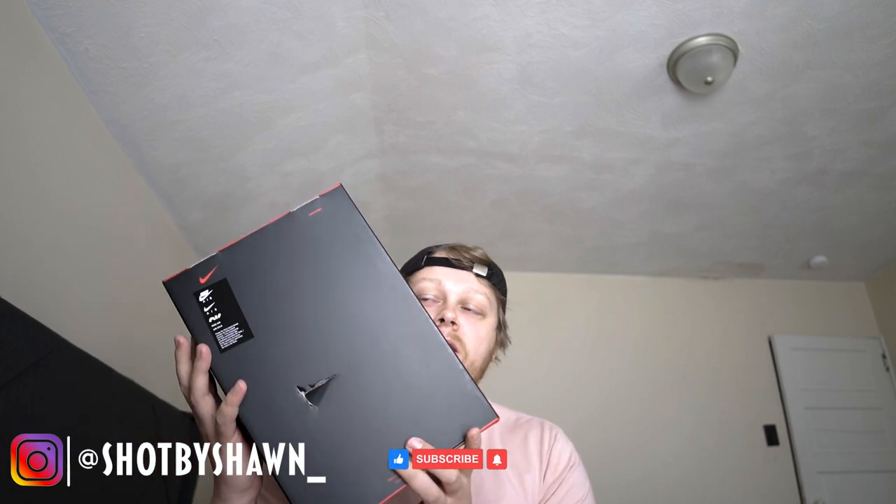Let's take a look at the box — I actually like it, it's black and red, that's pretty dope, pretty decent. The FedEx guy did mess the box up though, and I'm kind of irritated about that — that's horrible.